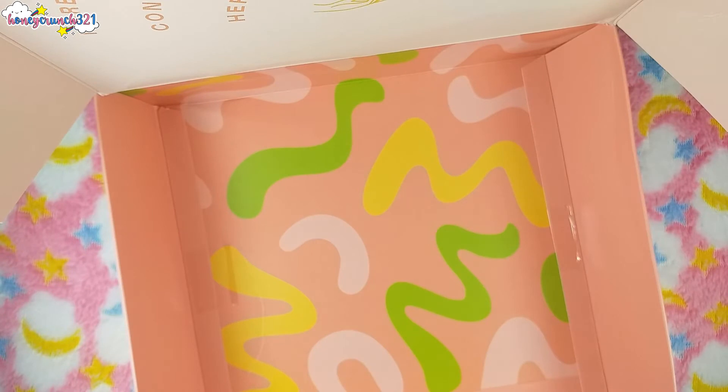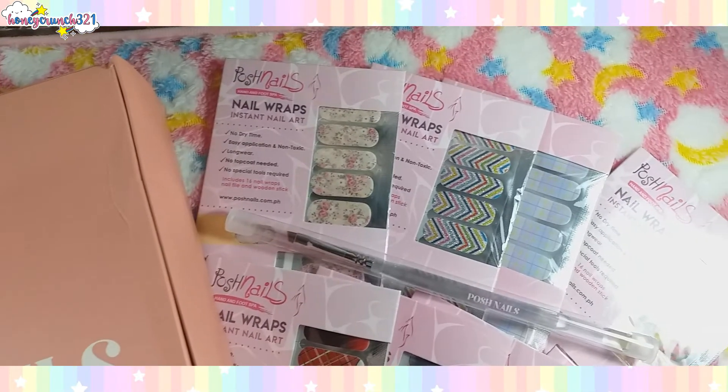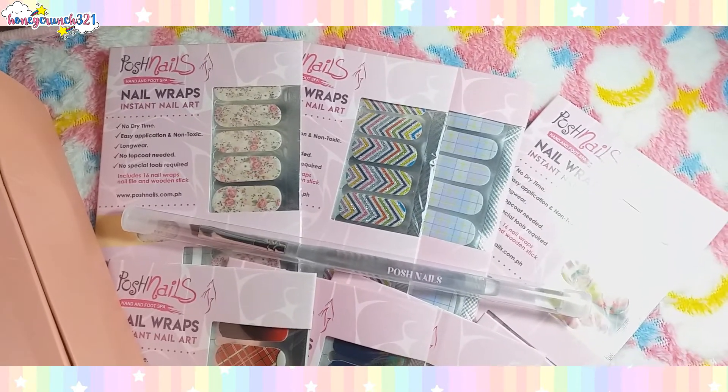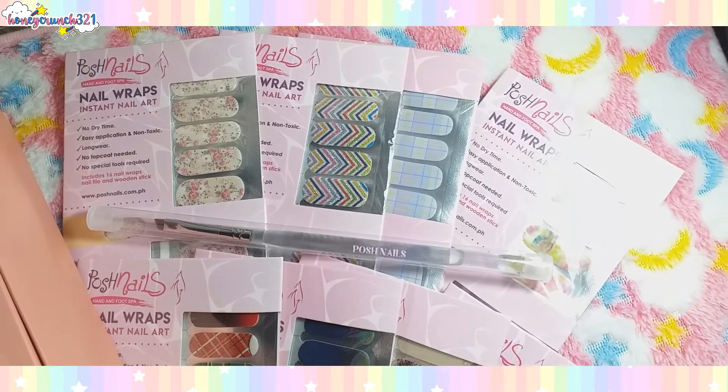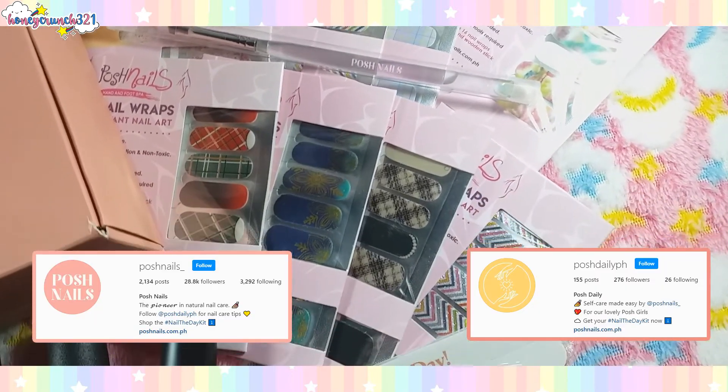And that's it! I would like to thank Ms. Kat for all of these amazing things! I'm super excited to use all of these amazing products! Check out Posh Nails and Posh Daily PH on Instagram!